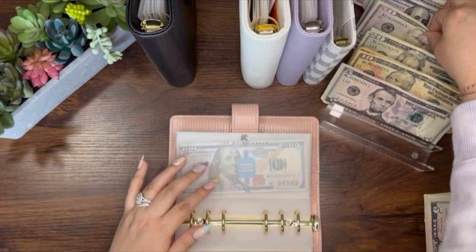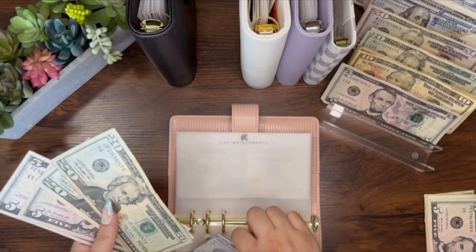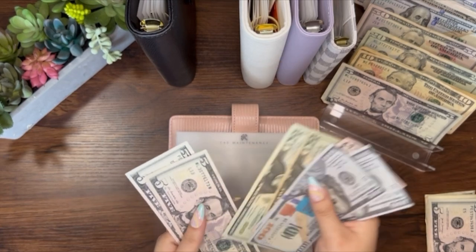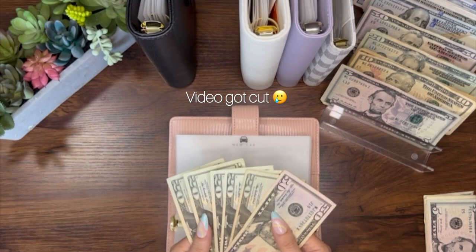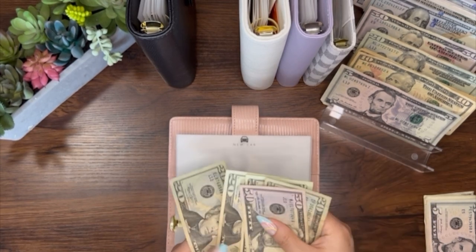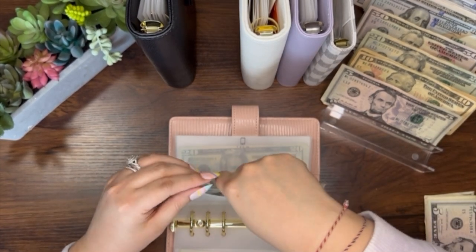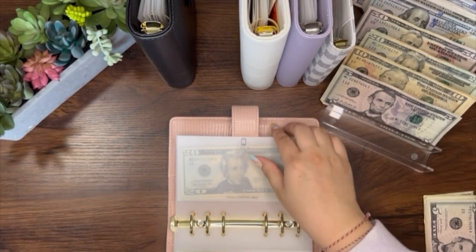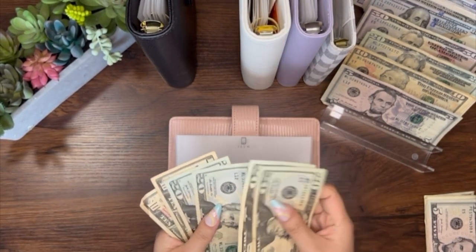Car maintenance will be getting $50. Car maintenance now has $300 — because you know, what if I ever need a new car? I need to start saving for that, that's why I have this envelope. So $150 in cash here. Tech will be getting $10, so Tech now has $100.